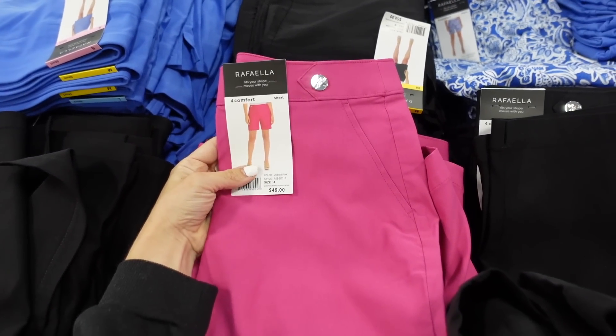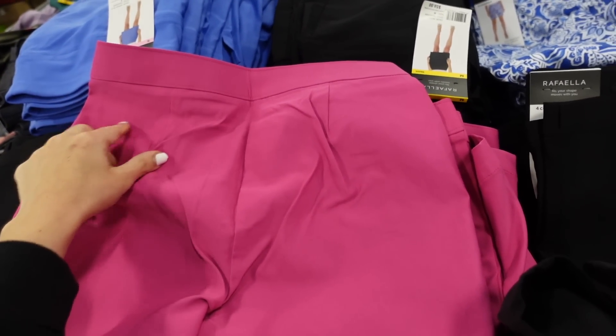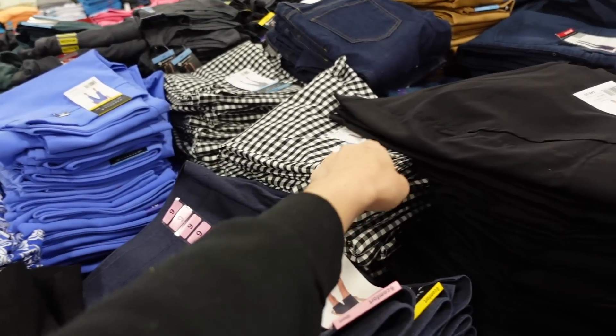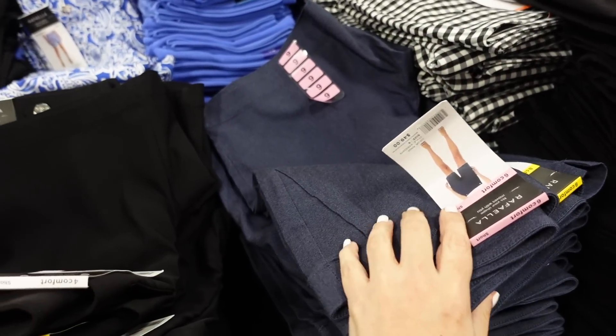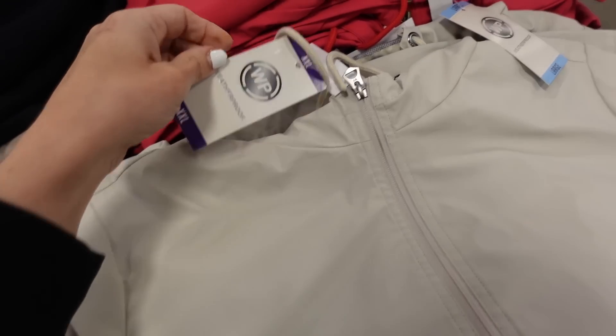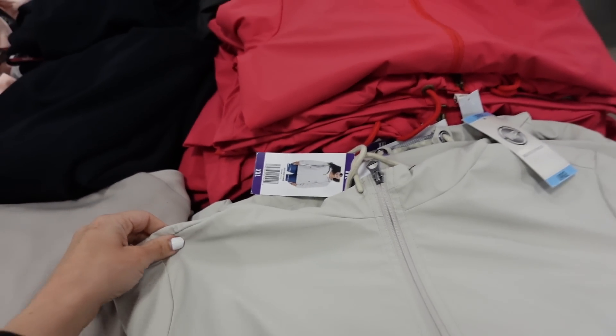The ones with the button detail are the shorts — about a four or five inch inseam. In the back there's pink, black, blue and white floral, blue, black and white, denim. They're $10.98.